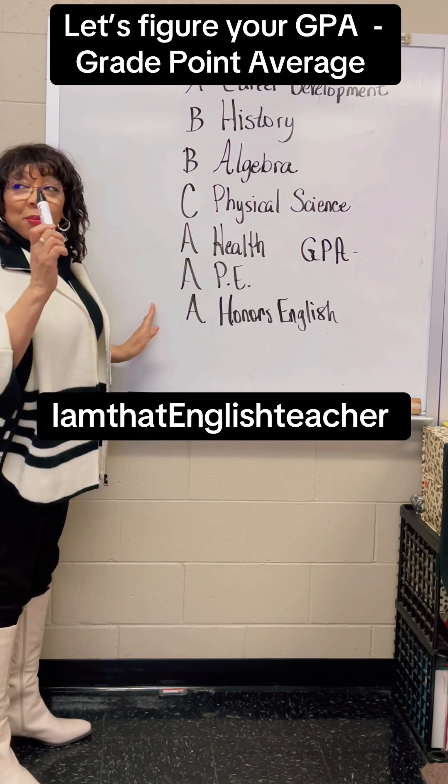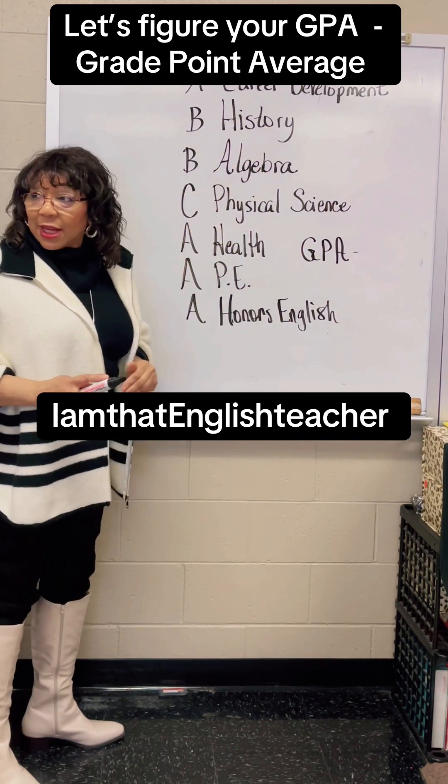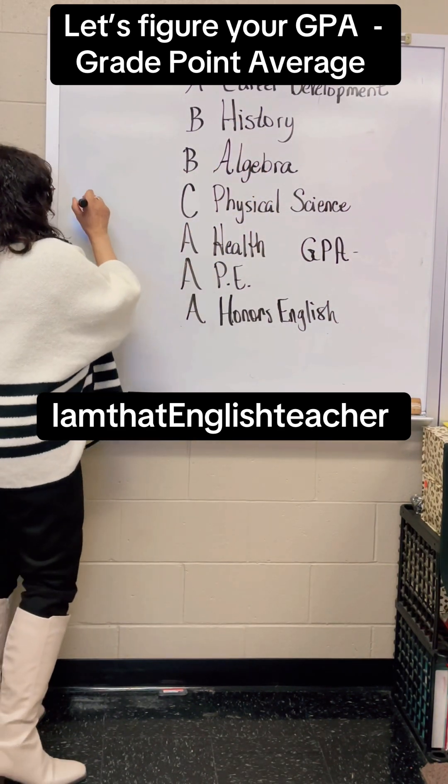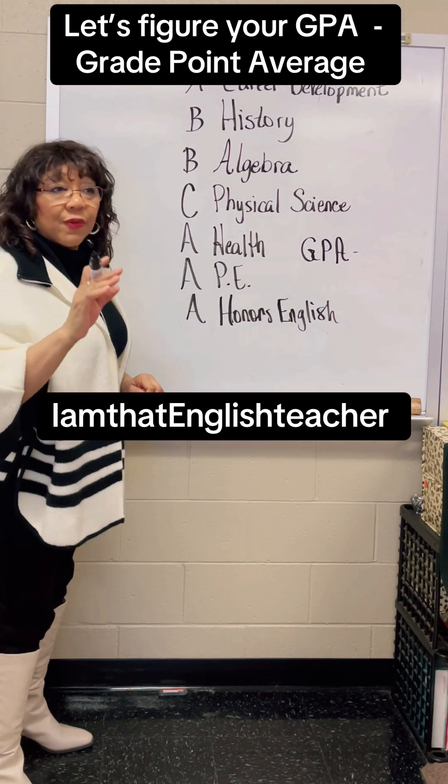Each one of your classes — pretend like these are your grades, okay? You have one, two, three, four, five, six, seven classes. You have seven classes. Each letter grade counts as a number from one to four.